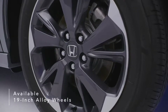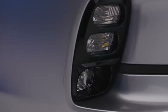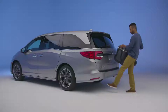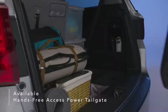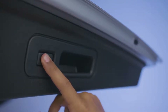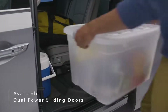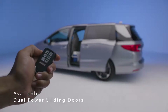Also available are 19-inch alloy wheels, front and rear parking sensors, and LED fog lights. Kick your foot to activate the available hands-free power tailgate even when your hands are full. The tailgate rises automatically for easy access to the Odyssey's rear cargo space, and you can customize the height of the tailgate with a simple press of a button. Dual power sliding doors make it simple to load your gear and can be activated remotely with the Odyssey's key fob.